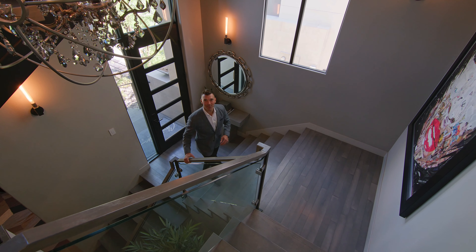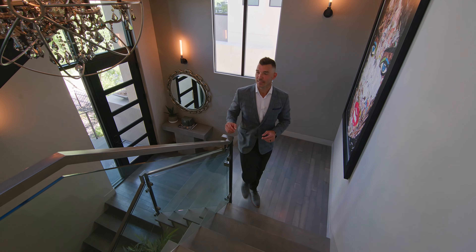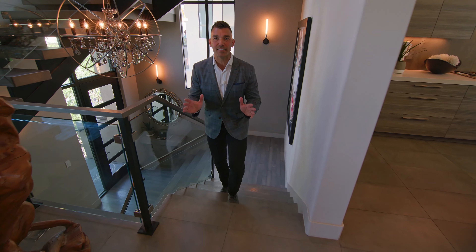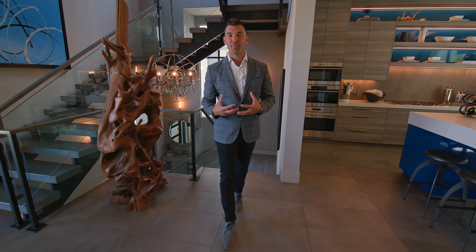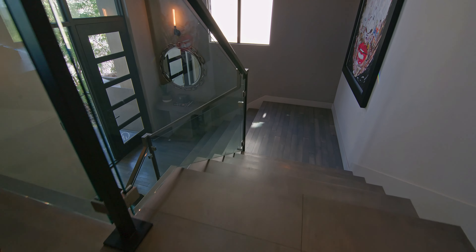Making our way up to the next level, as you can see they have this beautiful staircase that I absolutely love. You get this metal handrail, the glass insert — it's absolutely stunning and it really ties in that contemporary and industrial feel. They also put down the 12-by-24 slate tiles to really tie it all in.